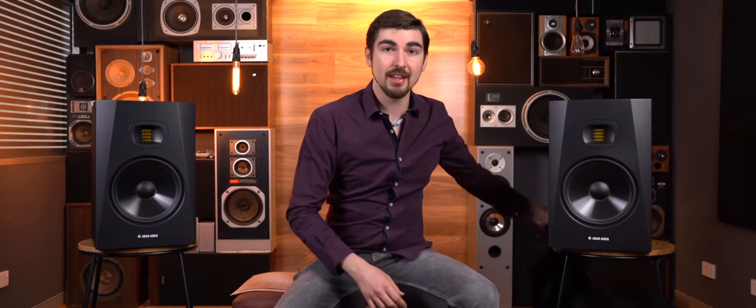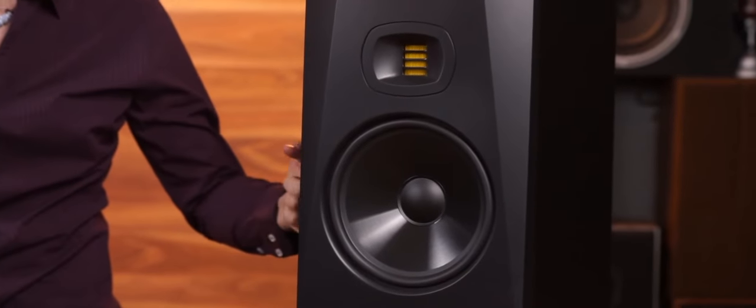G'day, James from Better Music here and today we have a very special guest in the room with us — the new Adam T8V studio monitors. We've been very lucky to have an early sneak peek listen to these. So how do they fit into the T-series range?